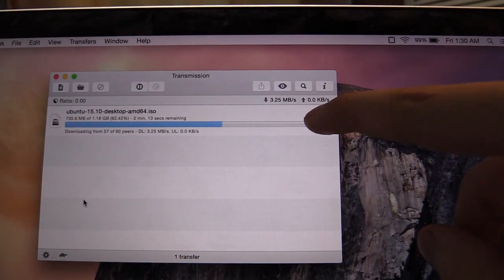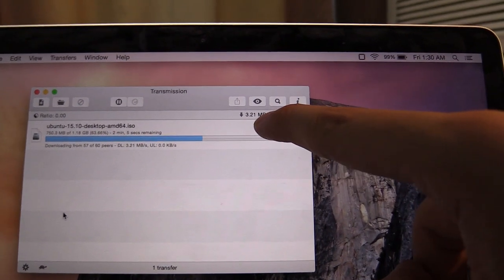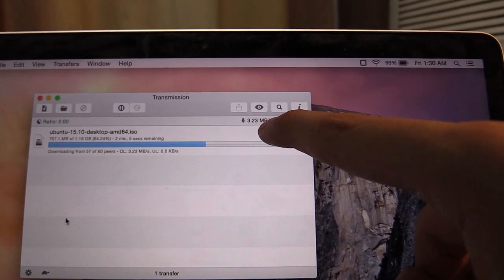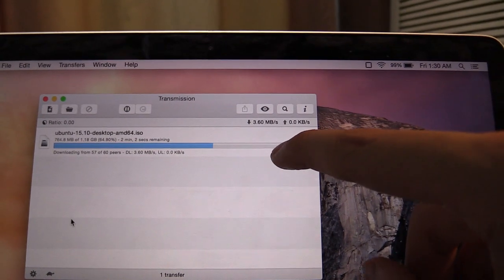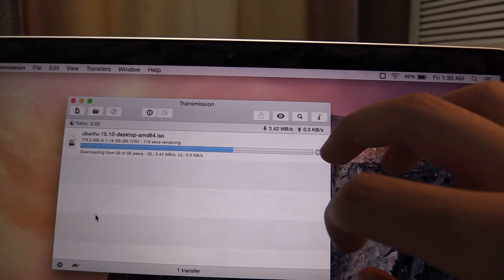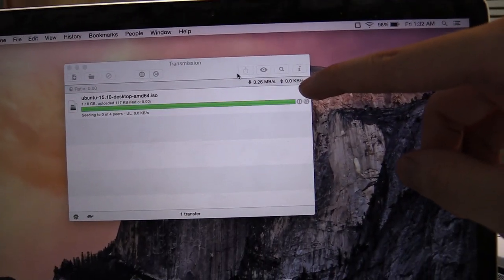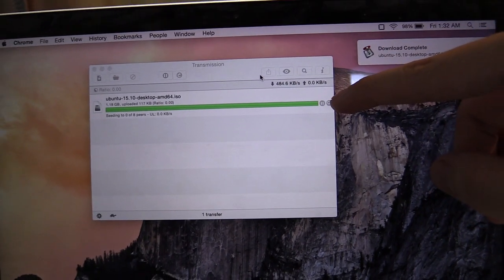With just a couple minutes left, it's still around 3.3, even as high as 3.7 megabytes per second. So it really is very fast — not the most cost effective, but if you needed to download some big files very quickly, this is the way to do it. The download is about to finish and that's the fastest way I've ever downloaded a file in the Philippines.